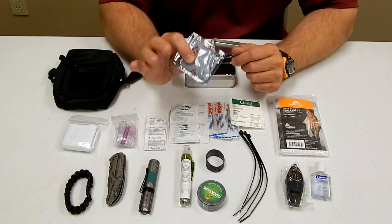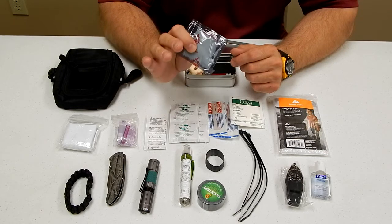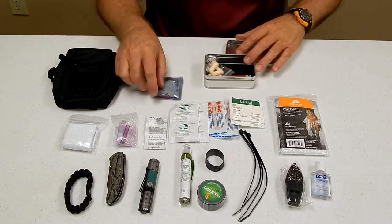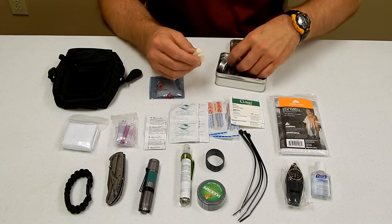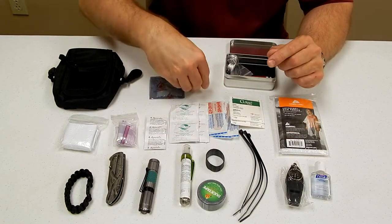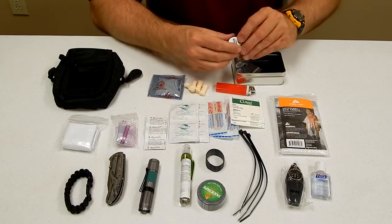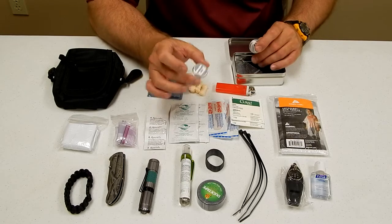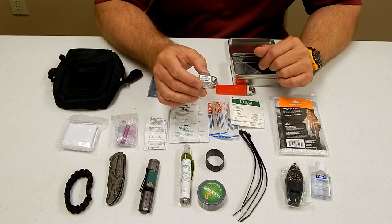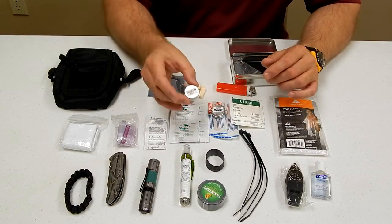You have a chemical fire starter which will light on water, on snow, in the rain. This will light in bad situations, whereas these four dry cotton treated tinders will work great in good weather. You have a lighter, petroleum jelly for starting fires and also for medical purposes, and triple antibiotic ointment — the ointment mostly for medical purposes and the petroleum jelly mostly for fire starting.